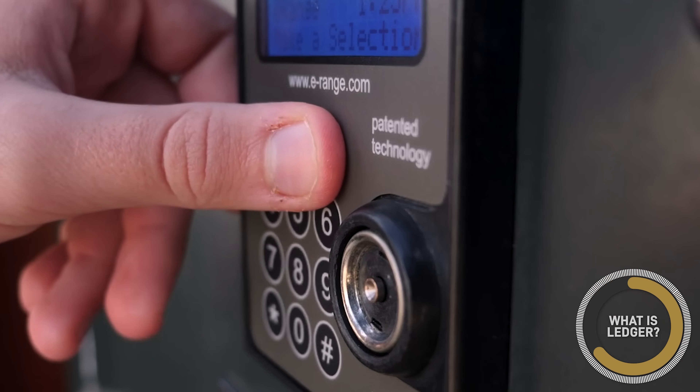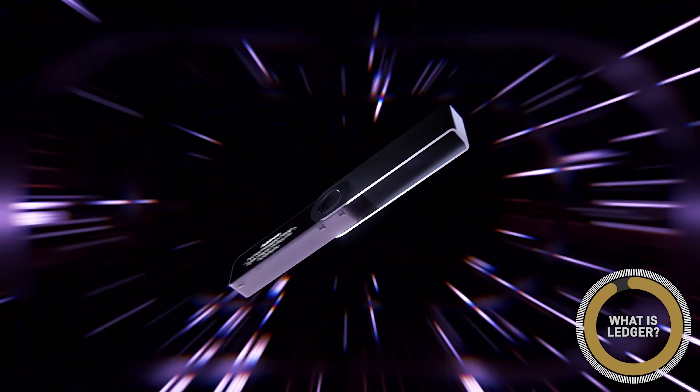The best example I can give is think about it like banking. You have bank accounts accessible through your online banking app, and then you also have a physical vault within the bank itself. Whatever you keep in that physical vault is going to be more secure than the online banking assets because it's less vulnerable to an online attack — you would literally need to go to your bank and show ID or physically use a key to access it. In the same way, the Ledger acts as that physical bank vault. It is far more protected than any online hot wallet.